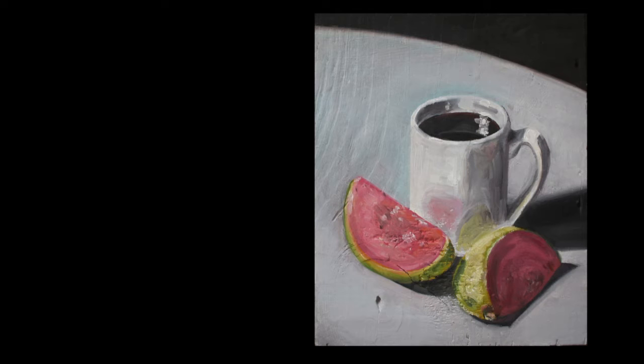Welcome back, ladies and gentlemen, to week two of the 30-day painting challenge in which I attempt to get my groove back.